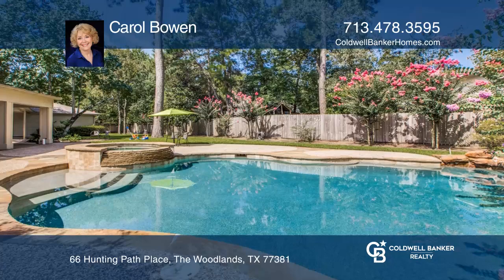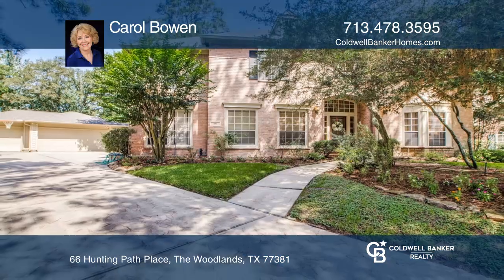The large sunroom can be used as a study, exercise room, or whatever you please. See you today with Carol Bowen.